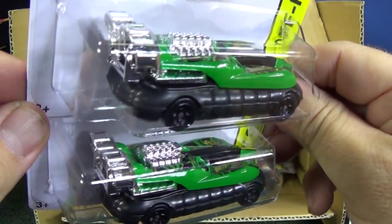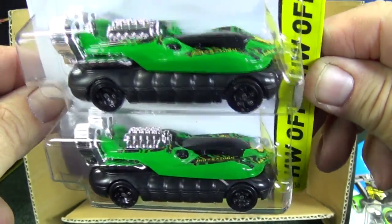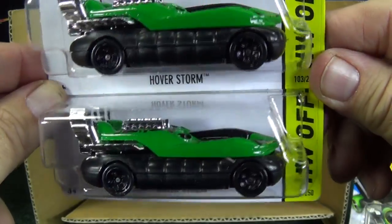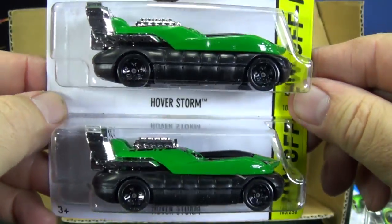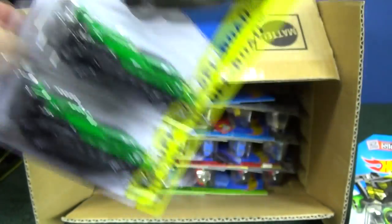Hover Storm — I think people were telling me in the comments that it's supposed to be Hoover, or did I accidentally say Hoover when it's supposed to be Hover? I forgot to go back and watch the video, but it's Hover Storm.